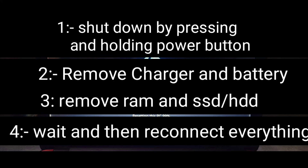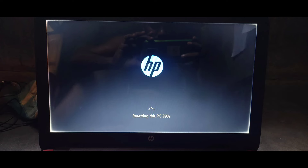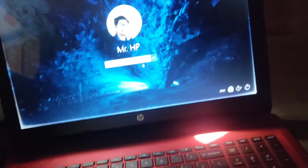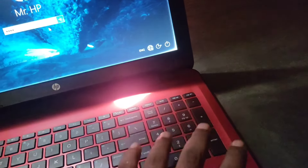After waiting 20 minutes to half an hour, reconnect your RAM and SSD or hard disk. You might even solve the issue in 10 minutes, or simply by removing and reconnecting the RAM without waiting. But if you have time, wait more than 20 minutes. Then reconnect everything — the battery and all disconnected components — and try again. I am 90 percent sure that will solve the issue.